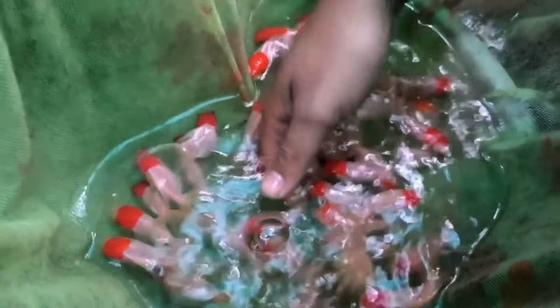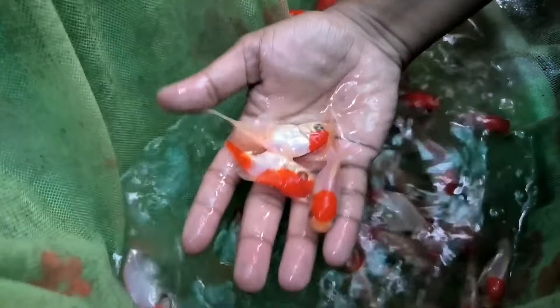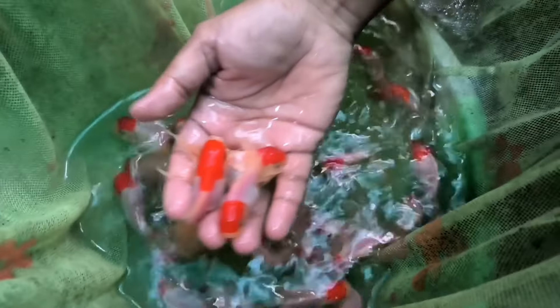Which fish are we looking at now? It's a Great Land variety. And what rate? It's about 6 to 7.5 rupees. This one is exactly perfect.